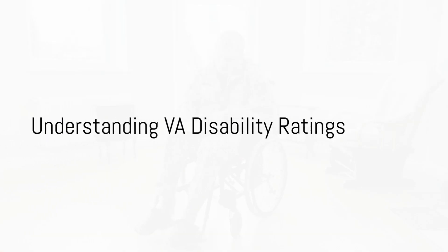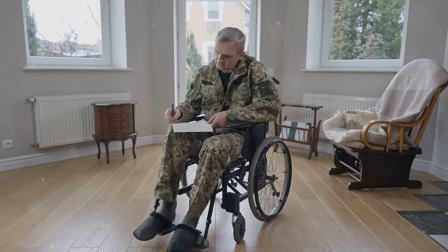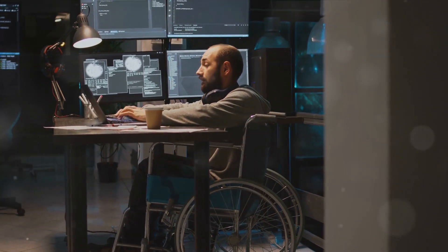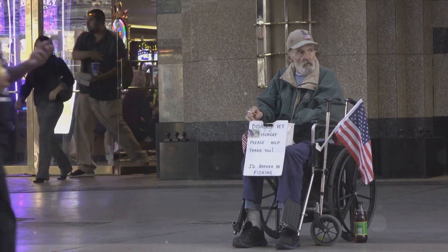Are you aware if you can work while having a 100% VA disability rating or Total Disability Individual Unemployability, known as TDIU? The rules around this can be complex, so it's crucial to understand them fully. To start, let's delve into the different types of VA disability ratings.